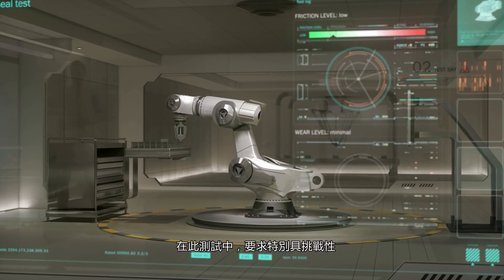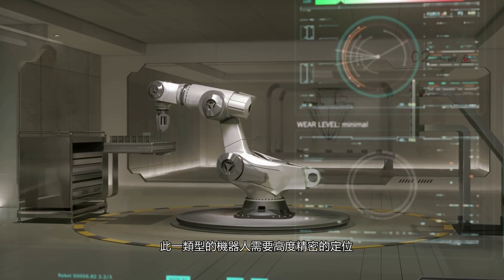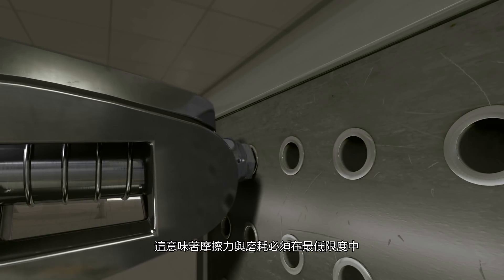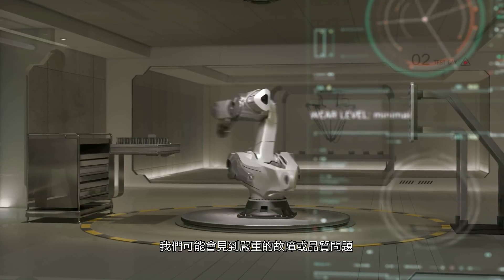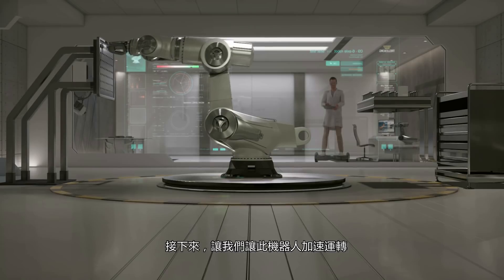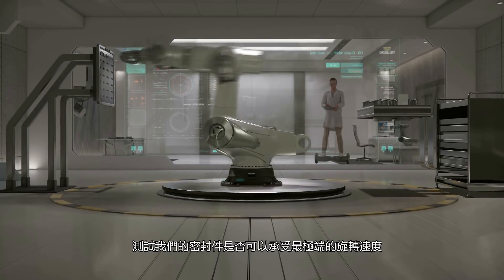In this test, the requirements are especially challenging. This kind of robot requires high precision movement, meaning friction and wear must be kept to a minimum. If a robot can't move precisely, we might see severe failures or quality issues. Let's speed up the robot to see if our SEALs can withstand the most extreme rotary speeds.